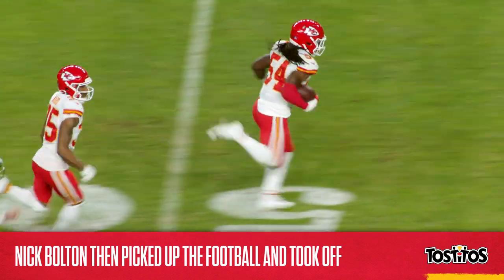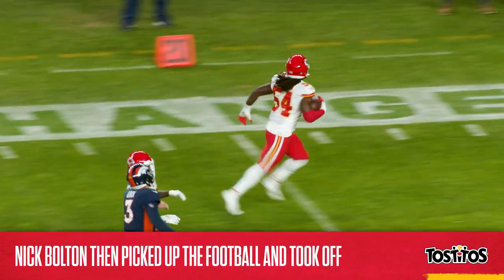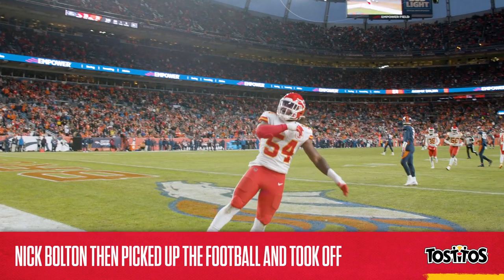Bolton barreled downfield 86 yards, marking the longest game-winning defensive touchdown in the fourth quarter or overtime in franchise history. It was just a tremendous overall play, and it impressed Coach Reed.